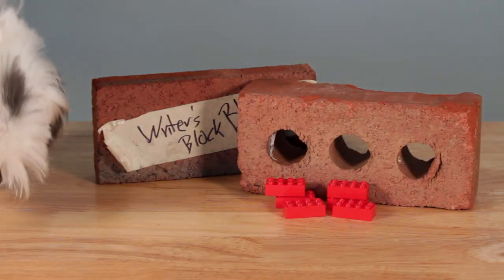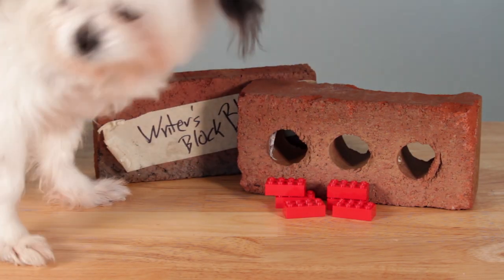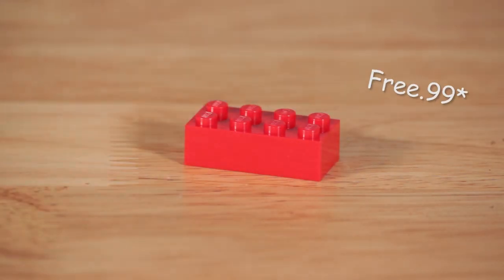Each one of our Block Blocks goes through an intensive testing process with the highest level of quality control to ensure that you're getting a premium product at an affordable cost. The student Writer's Block Block starts at just free 99 plus $465 in shipping.